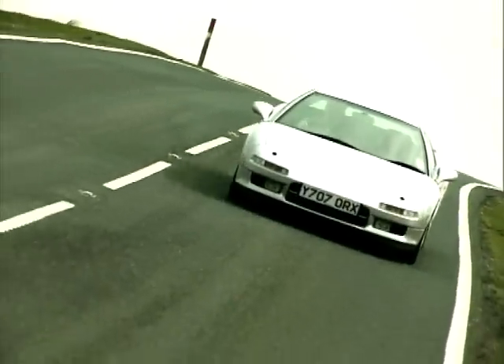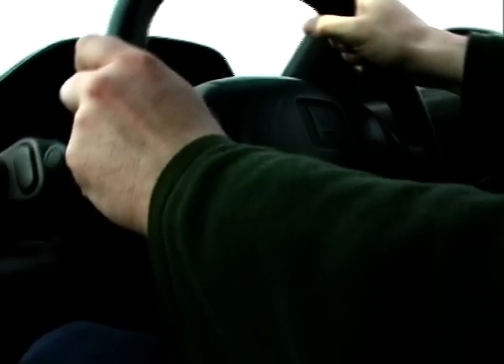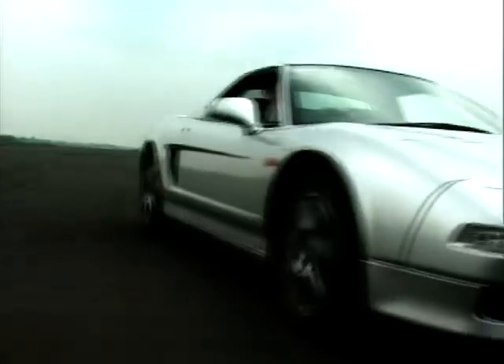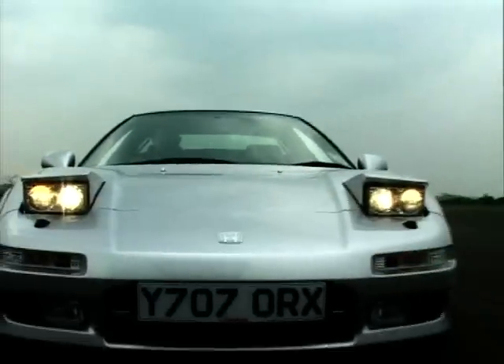So on paper the NSX was very quick — quick enough to take on the establishment. But what really upset the supercar fraternity was that the NSX was easy to drive. At the time, it was beneficial to be a fully paid-up member of the superhero club to be able to drive a 911 or a 348 anywhere near their limit. But not so the NSX. Driving it was like driving, well, a Honda Civic. So someone at Porsche and Ferrari was bound to be upset.